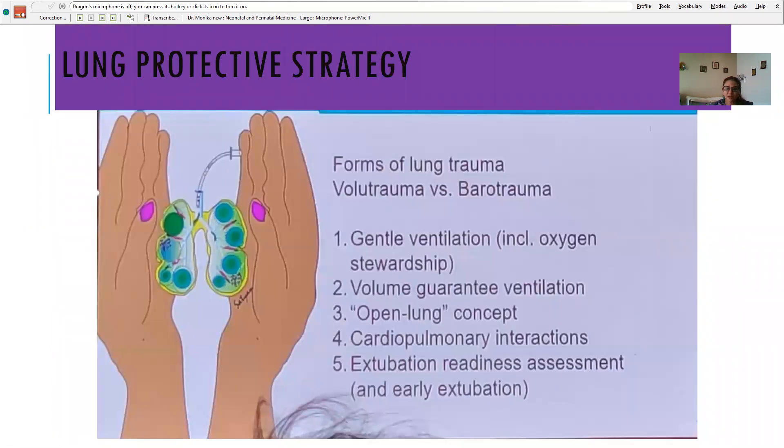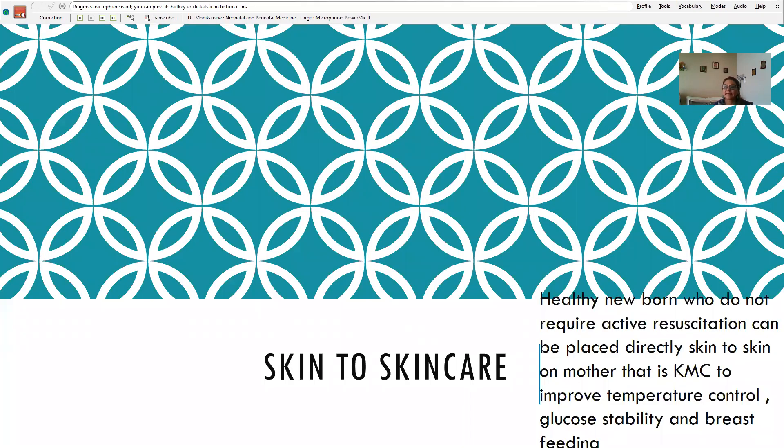Lung protective strategies: be gentle during delivery room management — gentle in ventilation, gentle in oxygenation. Volume guarantee ventilation may be considered. Cardiopulmonary interaction should be monitored, and if intubating, try to extubate these babies as early as possible.